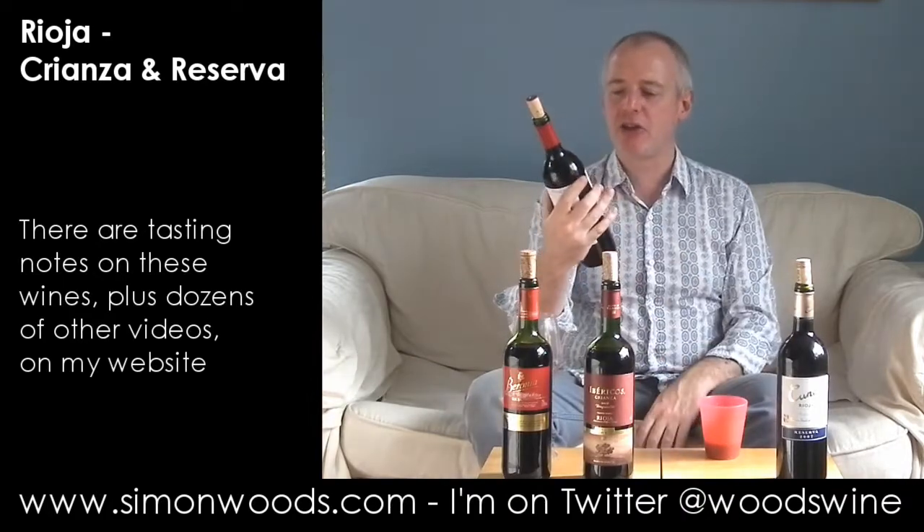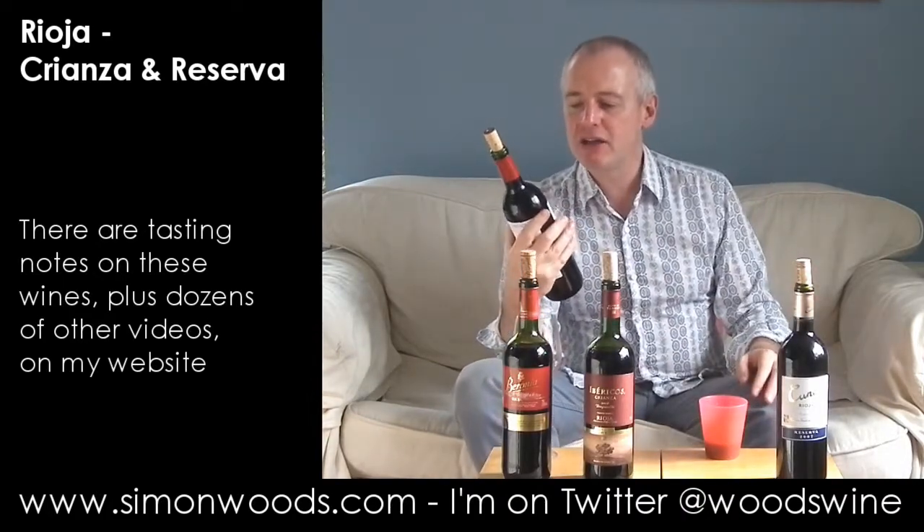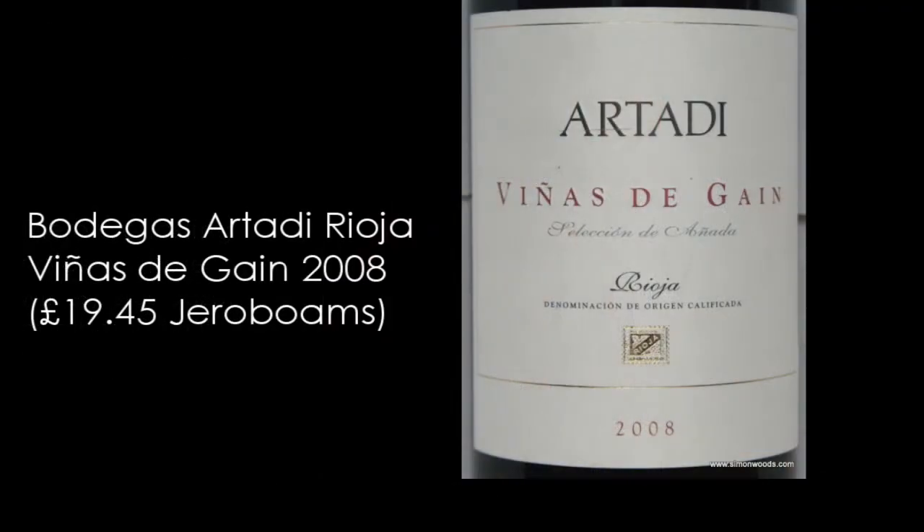Let's see whether the sun shines on wine number three. This is the one that just says Rioja, and it's from Artadi — Viñas de Gaín.